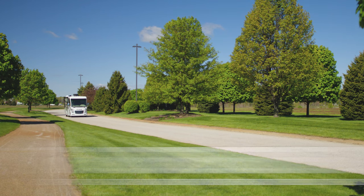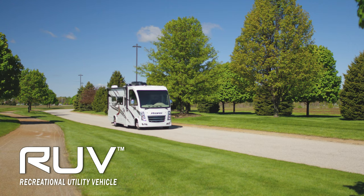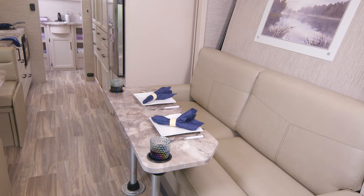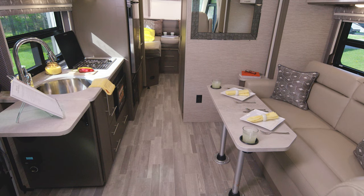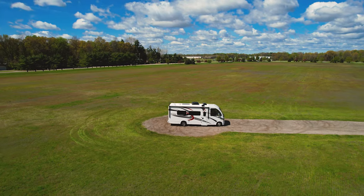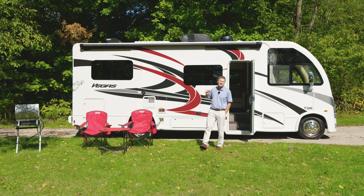What you see here is an RUV, a recreational utility vehicle. This is a motorhome designed to take you and your family anywhere. It has the space to bring along what you need for an unforgettable trip. You'll find floor plans to fit your lifestyle, and because of its size, you can take it anywhere. I'm Steve from Thor Motor Coach, and this is the 2022 Vegas.